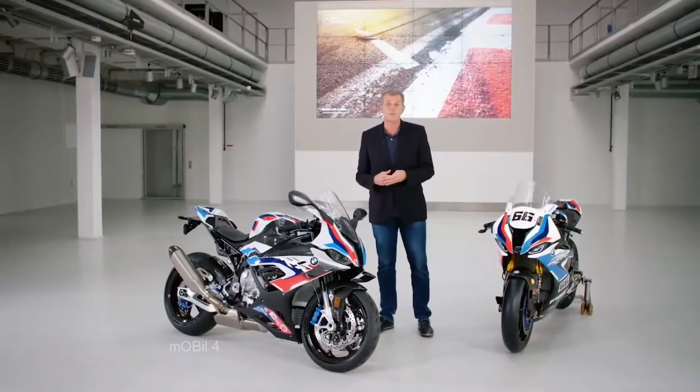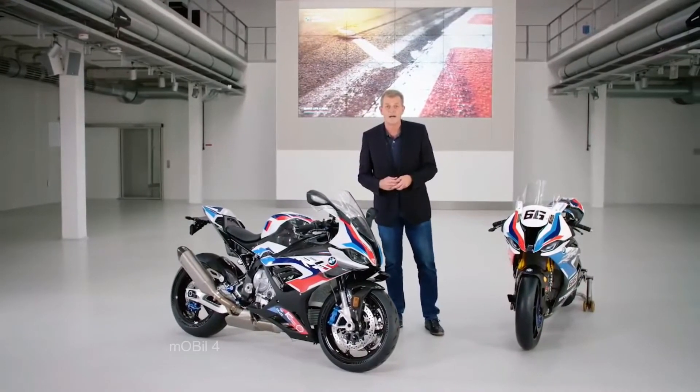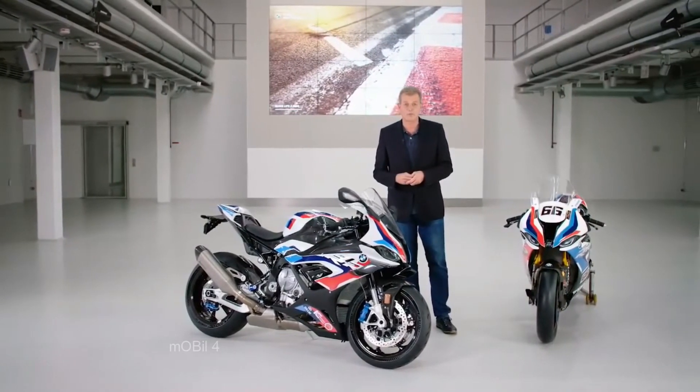In order to give you even more insights into the M1000RR fireworks of technology, I would like to show you some film footage that we took just last week at our test ground near Munich.